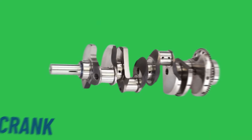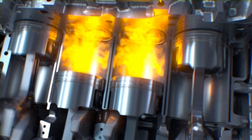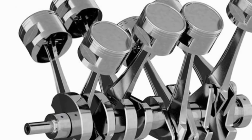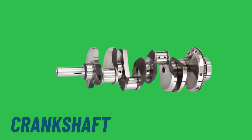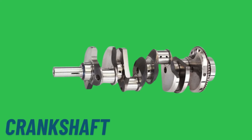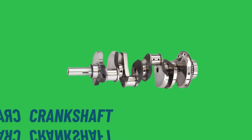The crankshaft is our third key component. As the pistons move up and down within the cylinders due to the combustion process, this linear motion is transferred to the crankshaft via connecting rods. The crankshaft, with its offset crank pins, converts this reciprocating motion into a continuous rotational motion. This rotational motion is what ultimately drives the vehicle's wheels, providing the necessary propulsion.